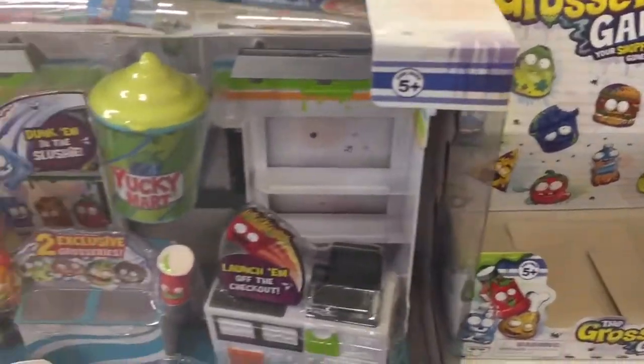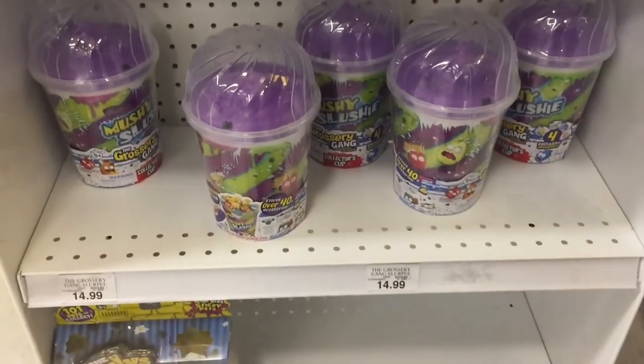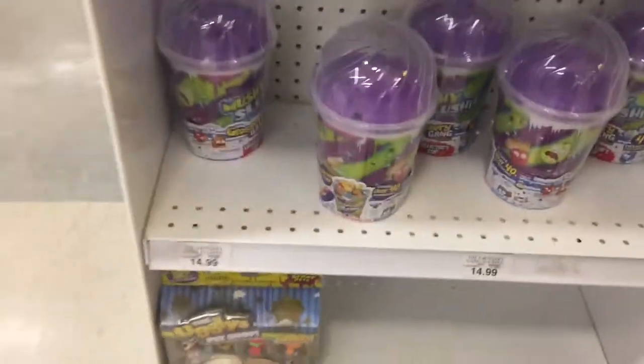Grocery Gang! Look at the cool play sets — the Slurpee, gross! The Ugly Pet Shop — not a lot of them here.